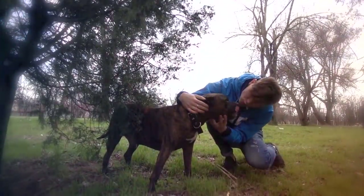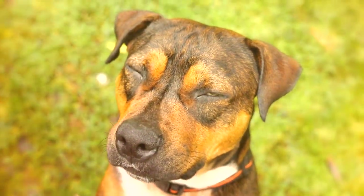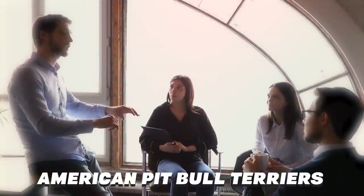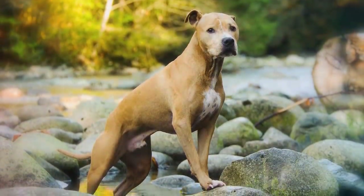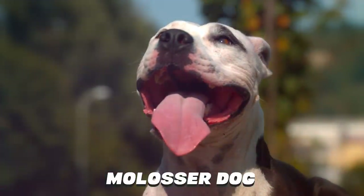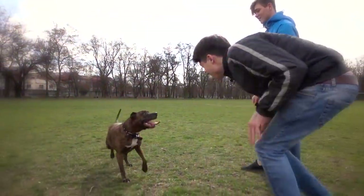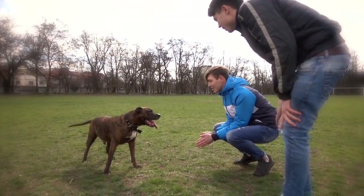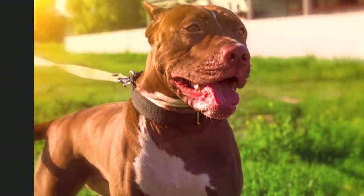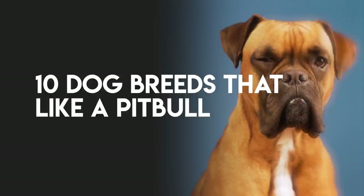There is so much controversy these days about pit bulls. Are they a breed or are they a type of dog? Even owners can't agree. The truth is that American Pit Bull Terriers are in fact a distinct breed, part of a group of working breeds that descended from the Molosser dog. Because of this, they look similar to many other breeds. The true American Pit Bull Terrier is people-friendly to a fault and weighs no more than 60 pounds at the absolute largest. In this video, we have listed 10 dog breeds that look mostly like a pit bull.